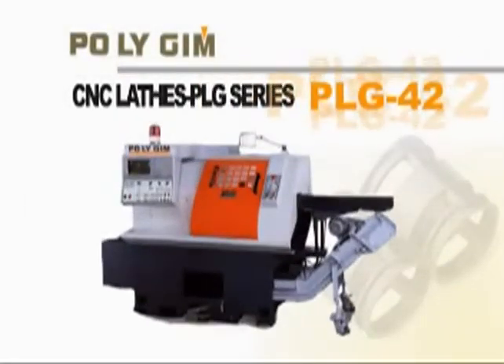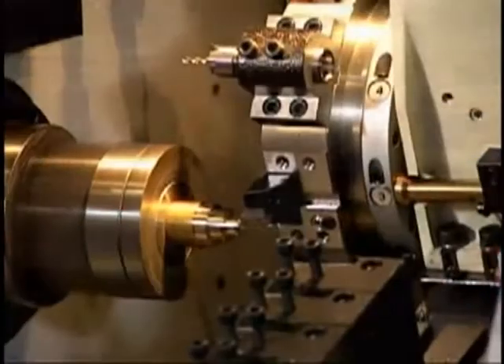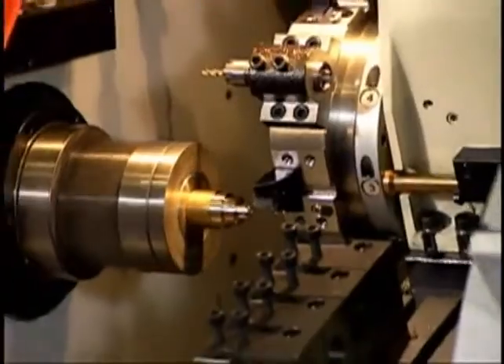PLG-42: the slantbed-designed CNC lathe is available with a gang-type tool stand or with an eight-tool turret added.